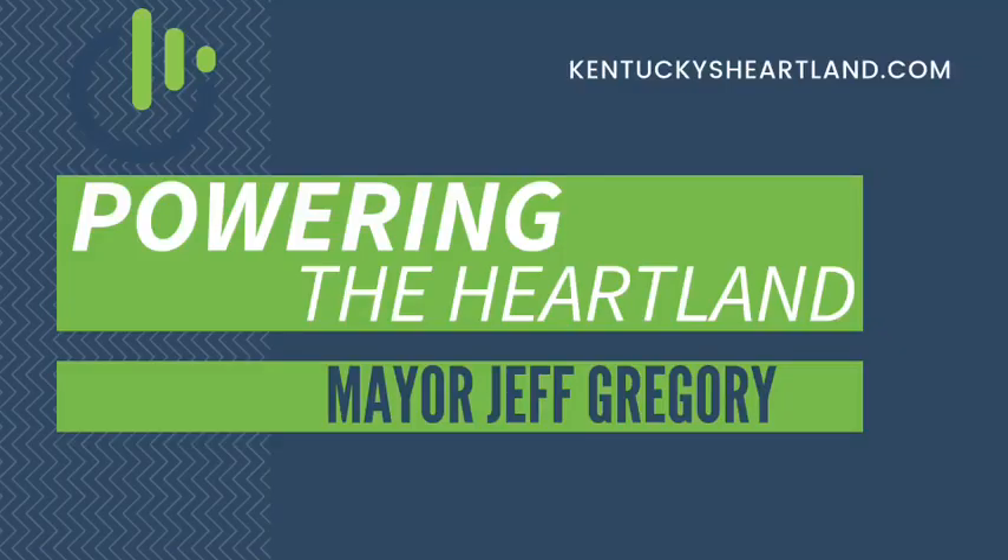It's Greg Milby, KentuckyHeartland.com, powering the heartland. Welcome in. With me today is my friend Mayor Jeff Gregory, the mayor of Elizabethtown. Today is the exact reason why we created Kentucky's Heartland — to share stories in the community, share timely information about what's going on.